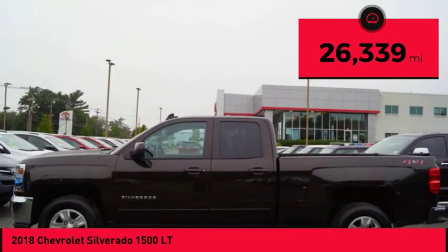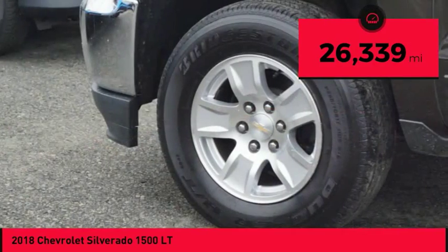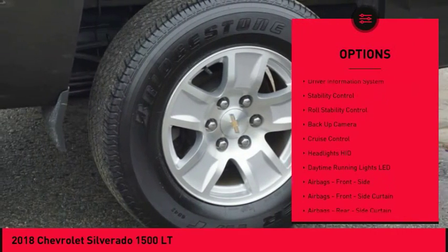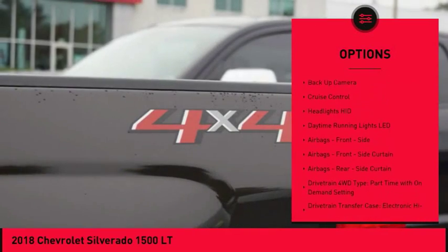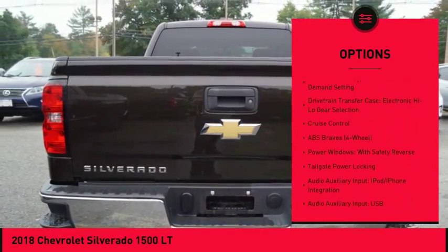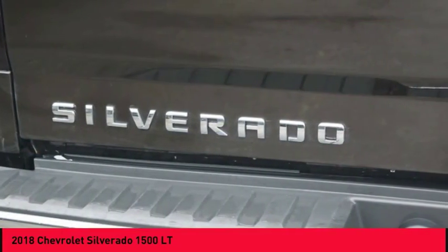This vehicle has less than 30,000 miles. Here are some of this vehicle's great options: traction control, backup camera, stability control, power steering, cruise control, power brakes, child safety locks, clock, trip odometer, tachometer.